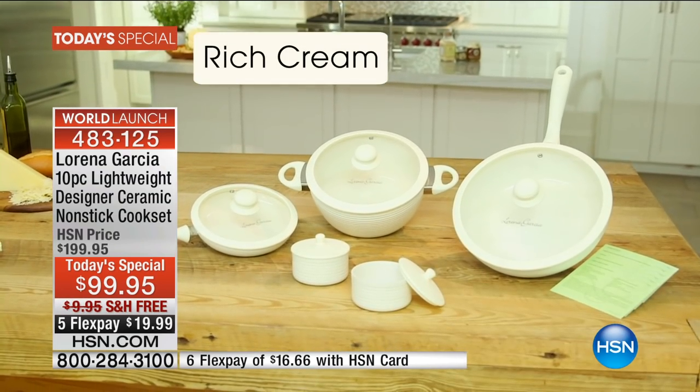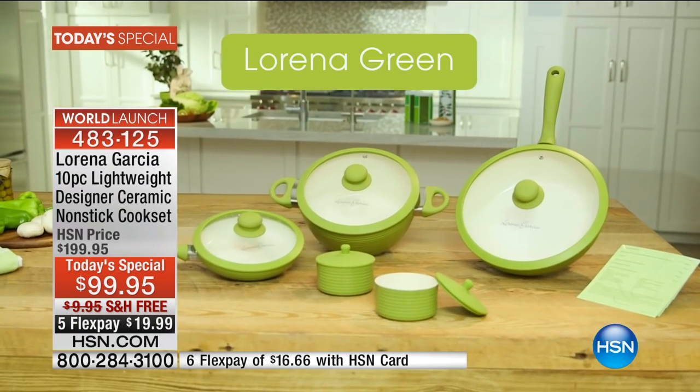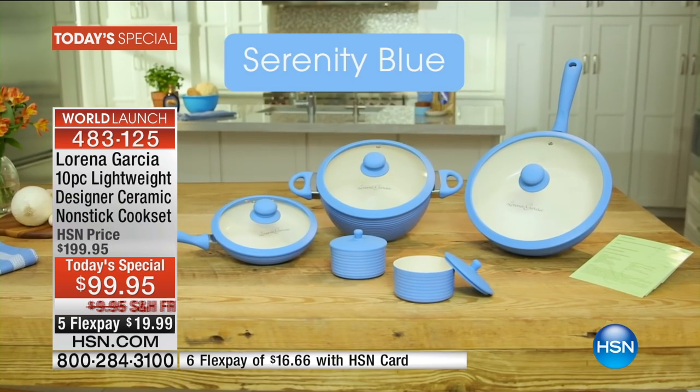This is a brand new set, never seen before, only available here while they last. We don't even have close to 15,000 sets, so it is first come first serve. Please welcome our very own Venezuelan-born hot tamale, Lorena Garcia!